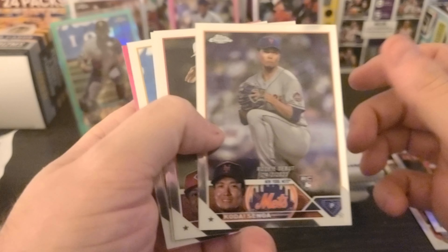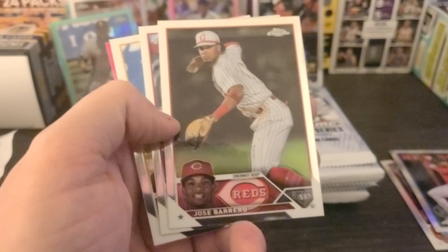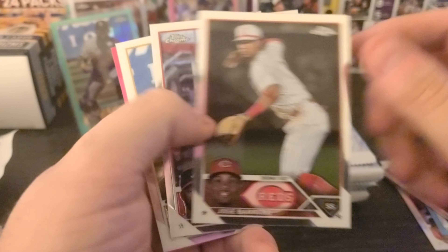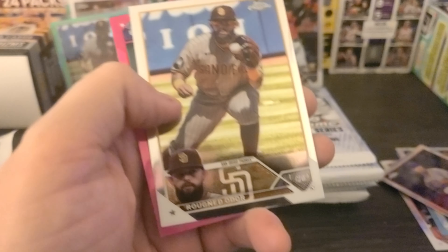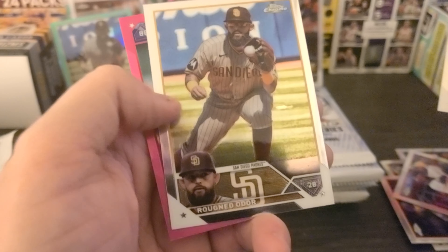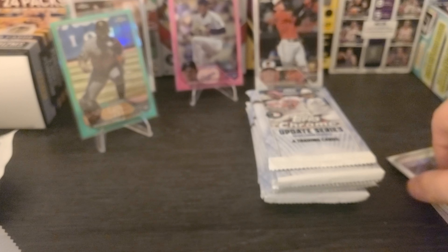Last Pack Magic — we'll see. There's something in there. Kodai Senga on the debut, he debuted on April 2nd. Barrero, Michael Harris on the debut — he debuted last year on May 28th. We got Odor again, and Geo Urshela is the second pink. We will not sleeve up Geo Urshela. Not horrible — the Adley Refractor saved the box.